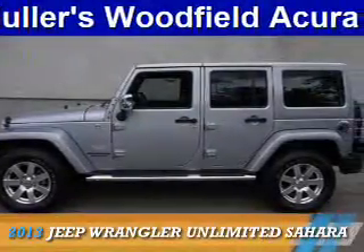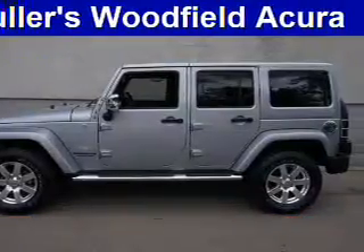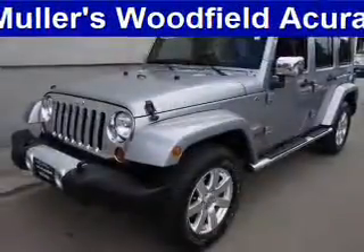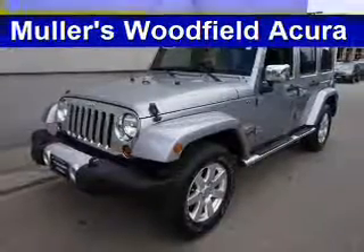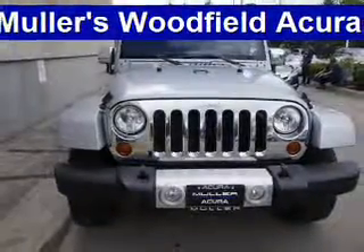Presenting the 2013 Jeep Wrangler Unlimited. It's powered by 4-wheel drive, a 3.6-liter, 6-cylinder engine, and a 5-speed automatic transmission.